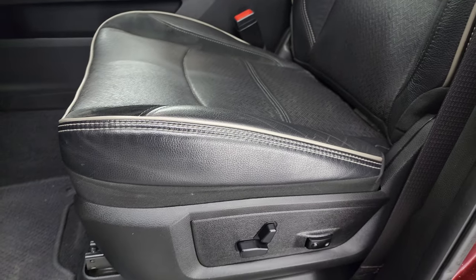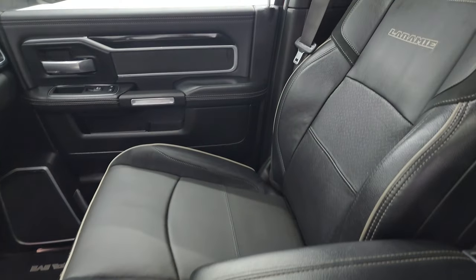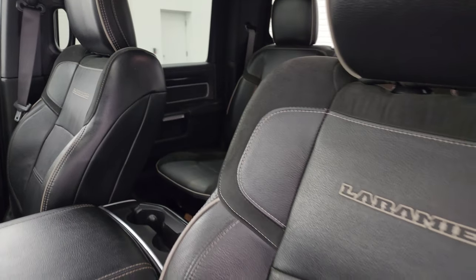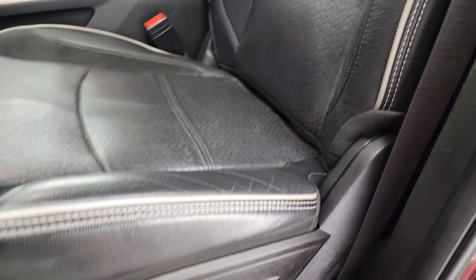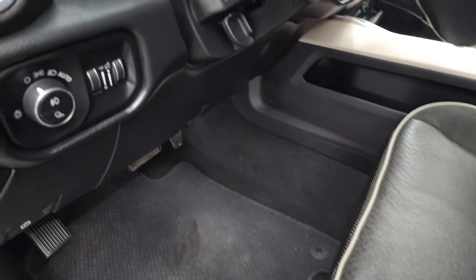Up front, the Laramie Level 2 package gives you the black leather and suede bucket seats. No rips or tears — they're in fantastic condition. You get 'Laramie' stitched into the backrest with gray piping. The seats work nicely and include lumbar support. You get Berber floor mats up here too.